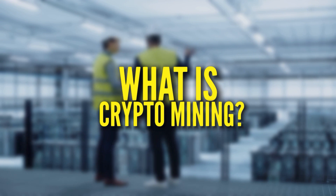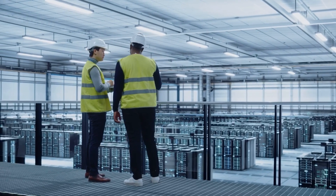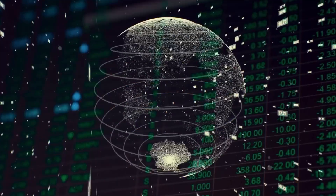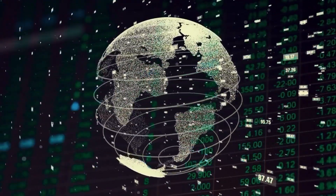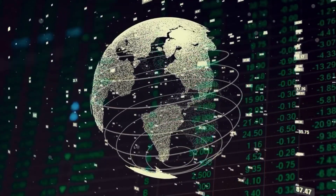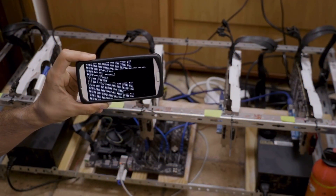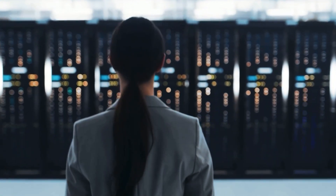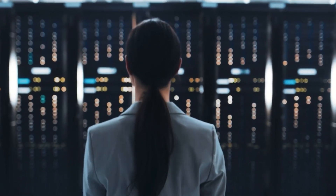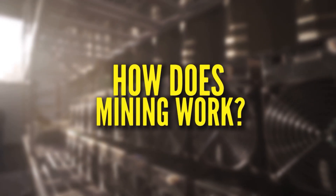What is crypto mining? Mining is the process that Bitcoin and several other cryptocurrencies use to generate new coins and verify new transactions. It involves vast decentralized networks of computers around the world that verify and secure blockchains — the virtual ledgers that document cryptocurrency transactions. In return for contributing their processing power, computers on the network are rewarded with new coins. It's a virtuous circle: the miners maintain and secure the blockchain, the blockchain awards the coins, and the coins provide an incentive for the miners to maintain the blockchain.